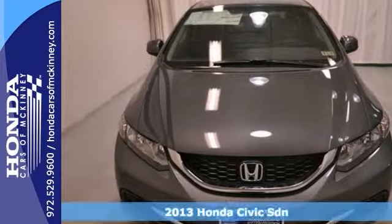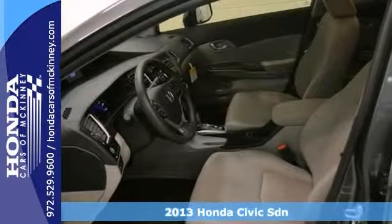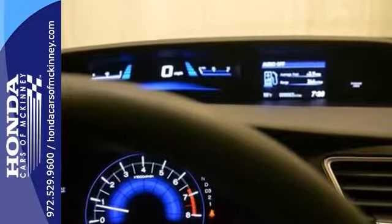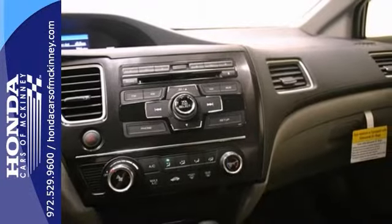We're confident you're going to like this 2013 Honda Civic sedan. It features brake assist, dynamic stability control, and the eco-assist system. It also has the rear view camera and a CD player. The cruise control and the full factory warranty make this vehicle definitely one to consider.